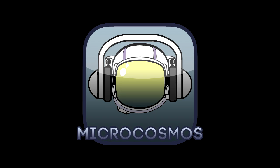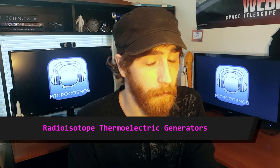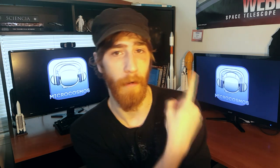Hello, space nerds! Welcome to Microcosmos. Today we're going to be talking about radioisotope thermoelectric generators, which was suggested by Cedric Reekamp, one of our wonderful cosmonauts in the Cosmonauts Group on Facebook, which you can check out right up here.